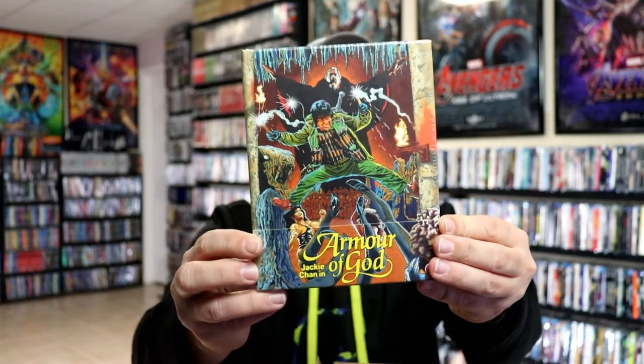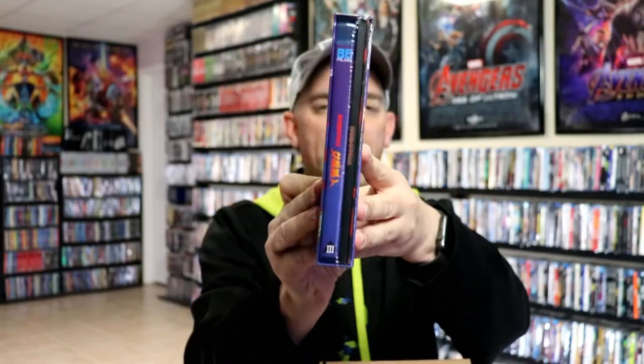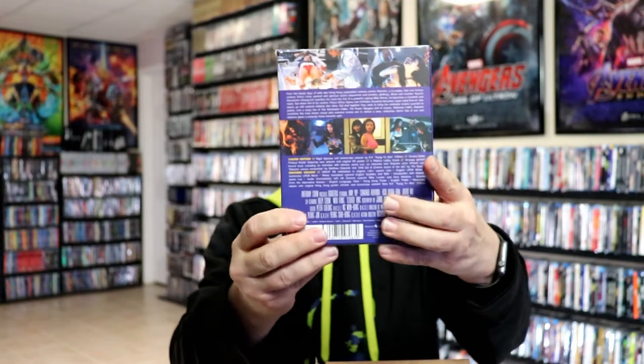And we have Armor of God — Jackie Chan is in this one also. Really nice looking slipbox and artwork. Very happy to have this one; it comes with a booklet. And we have this one called Robo Tricks, another one with a nice slipbox, also from 88 Films.